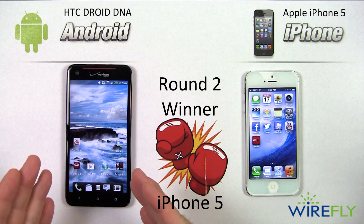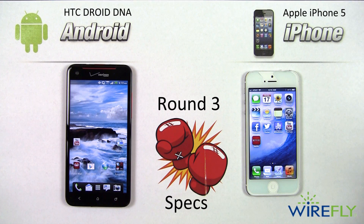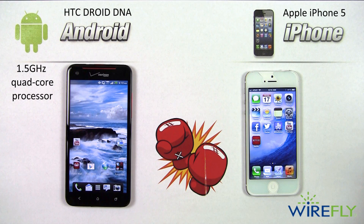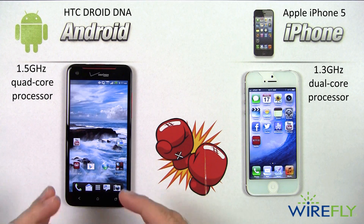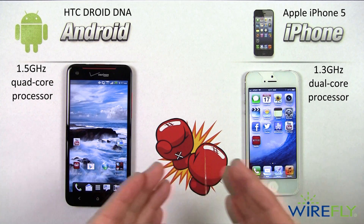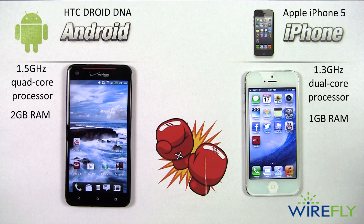That ties up the smackdown at one round each, so let's get into the specs round. Starting with processors: the Droid DNA has a 1.5 GHz quad-core Snapdragon S4 processor, while the iPhone 5 has Apple's A6 dual-core processor clocked at 1.3 GHz. The DNA has two extra cores and is slightly faster, though you won't notice much difference in everyday use — mainly during heavy multitasking. The DNA also has 2 GB of RAM versus the iPhone 5's 1 GB, and 16 GB of on-board storage with no microSD card slot.